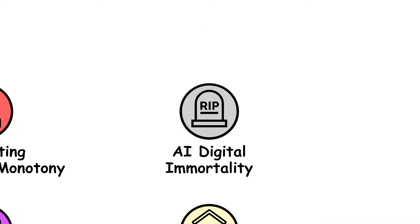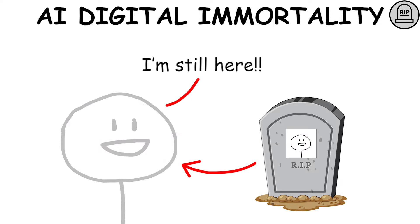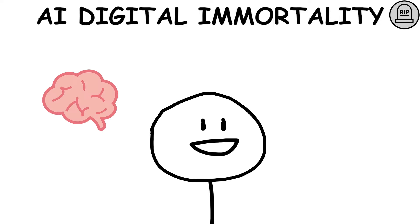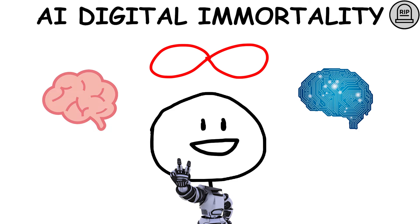AI Digital Immortality could create a digital version of people, allowing them to continue interacting even after death. Once your consciousness is digitized, you could be transferred into a robotic body where you could live an immortal life.